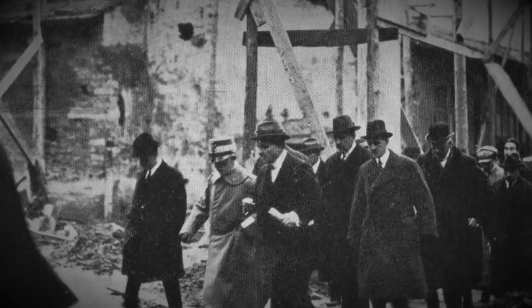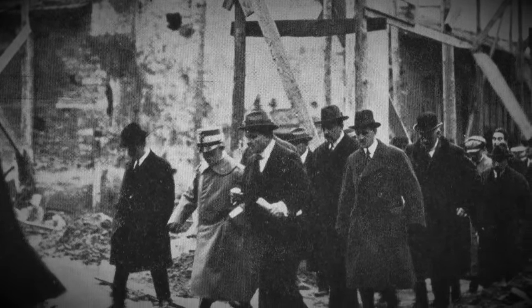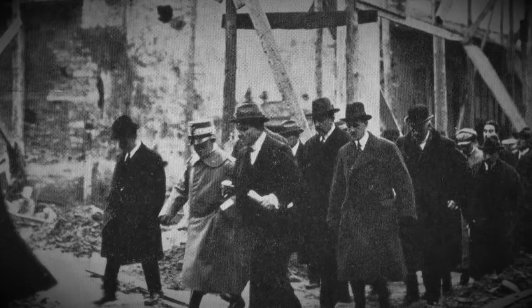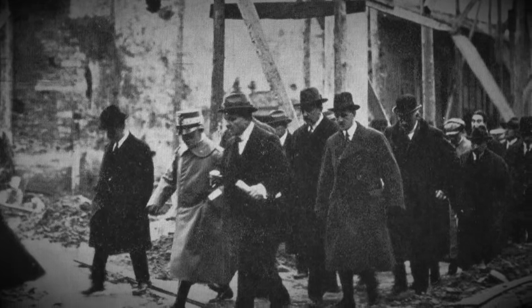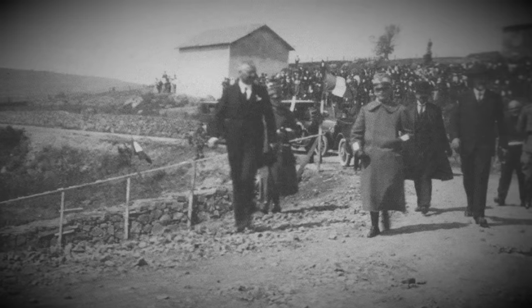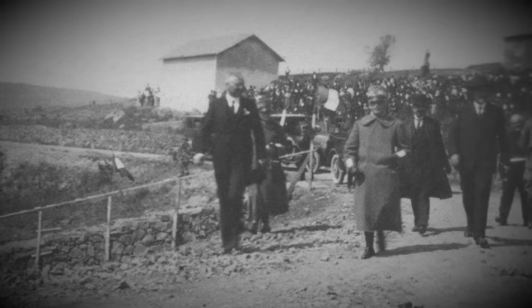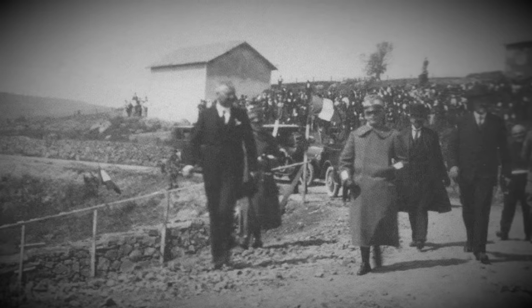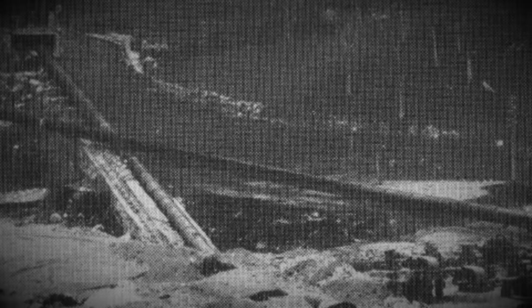It is 1923 and Victor Emmanuel III of Italy is exploring the site of the disaster. As the king casts his gaze across the ruined homes downstream from the Glano Dam, the question of how must have crossed his mind. This dam was only just built. Usually you'd only want a king to visit the successful completion of a project. Instead he is roaming the after-effects of a catastrophic dam failure, and needless to say this is not good.